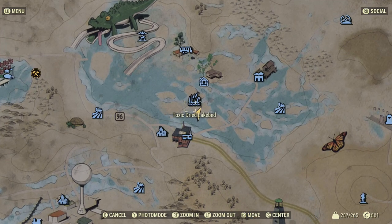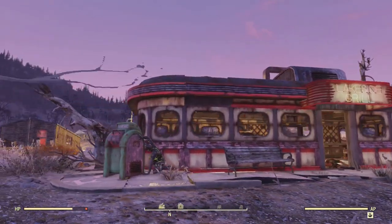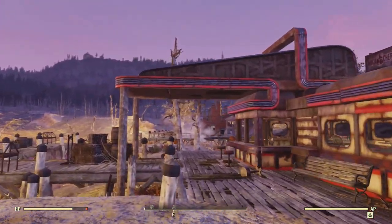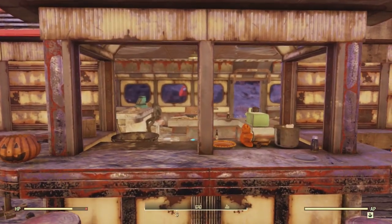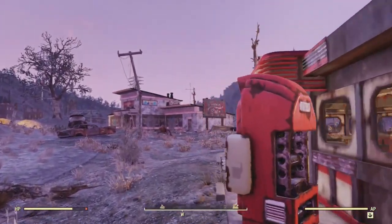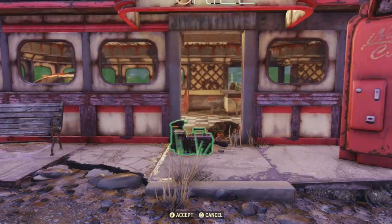Hello and welcome to another Fallout 76 Secret Places You Can Camp episode. I'm here at the toxic dried lake bed not far from Grafton, and I have found a location so nice I've decided to move my camp here. It is a fully intact diner — the roof is all there, all the walls, of course it's missing all the windows, but it's intact. The Lakeside Grill, my new home.